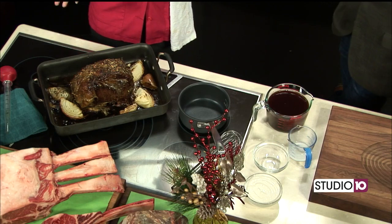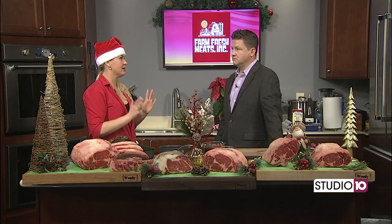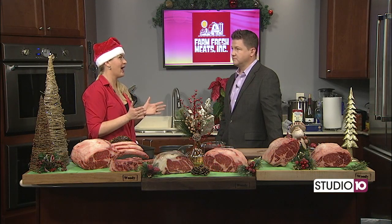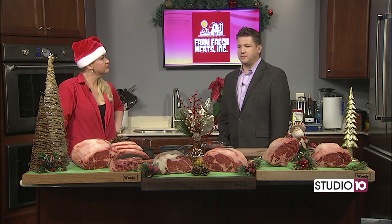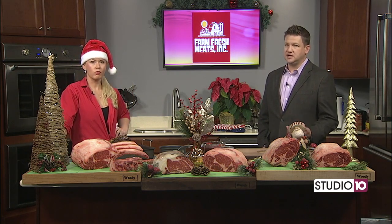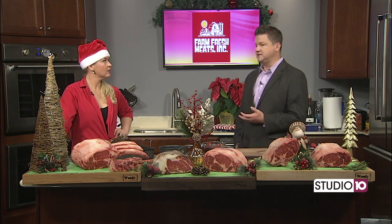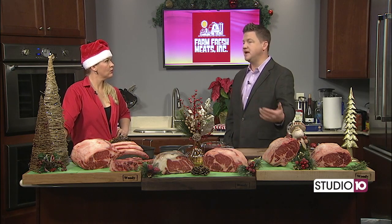It's super easy. Another great thing that we do at Farm Fresh is when you order a prime rib, we send you home with all different kinds of tips and cooking instructions, so it's hard to mess it up. Shopping at a place like Farm Fresh Meats means you get that local experience, that expertise, that professionalism — all the things you need to know, in addition to an amazing cut of meat.